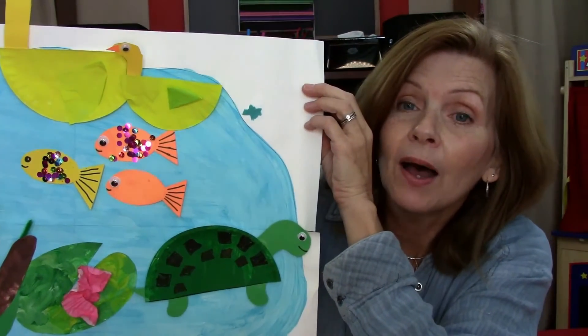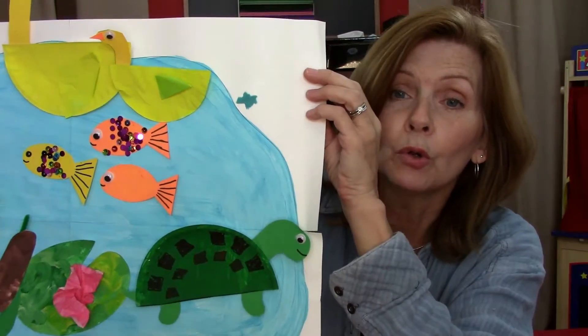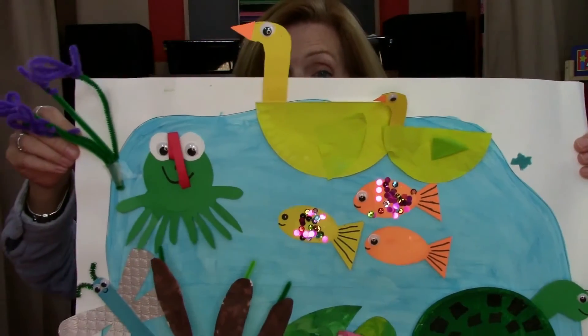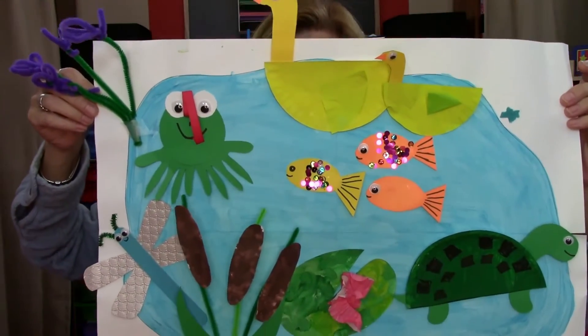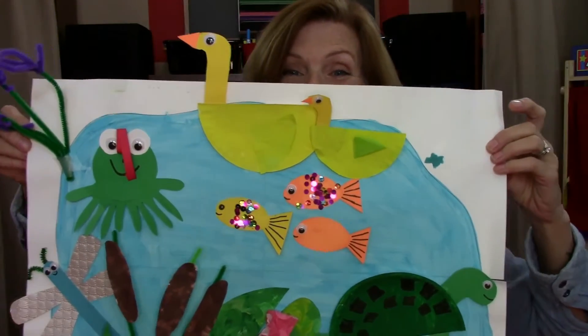This is for Pond Life. This is a project that we're going to be working on all week. We're going to make this really cool picture of a pond. I'm going to put it right in front — it's so big that it doesn't even fit on the screen. So we'll be adding to that picture the whole week that we learn all about Pond Life.